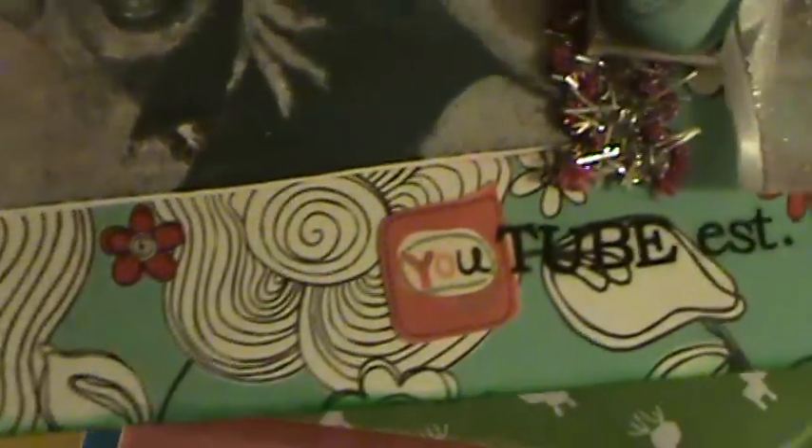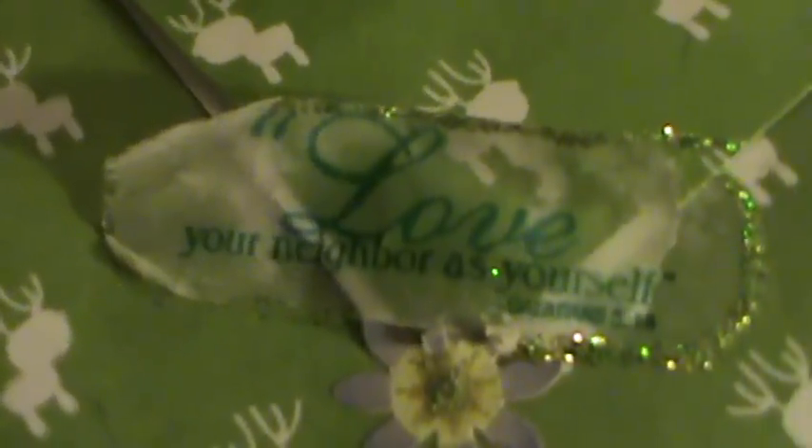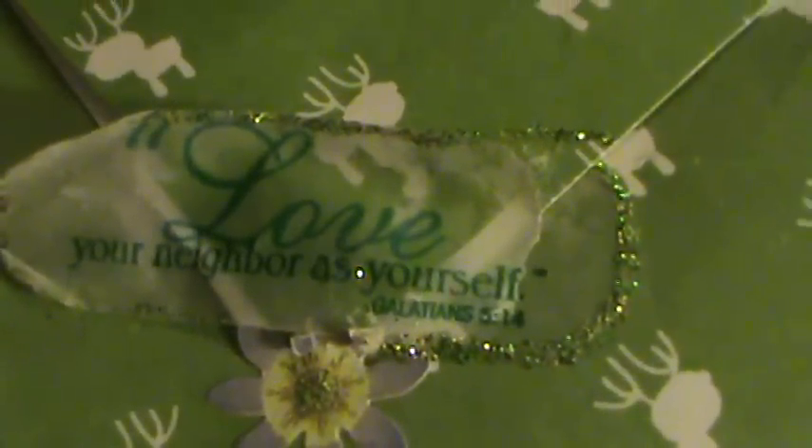Look at these beautiful roses — I love that. And she sent me this envelope that she made. Look at that — she's got little reindeer and it says 'Love your neighbor as yourself,' and that's Galatians 5:14. I love that. I wish I could find more stamps like that.